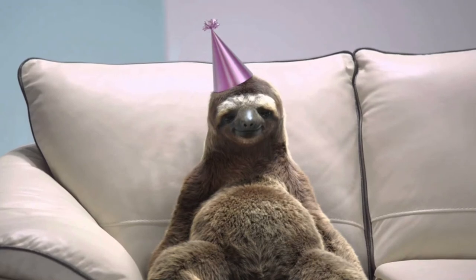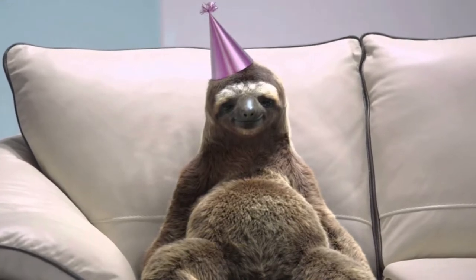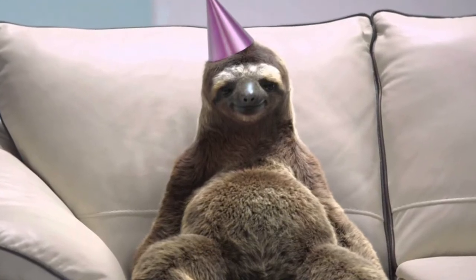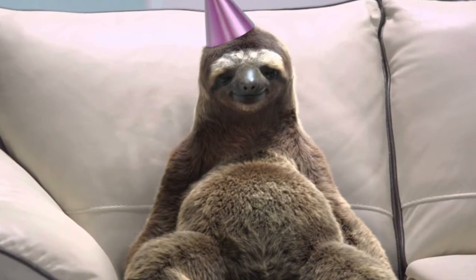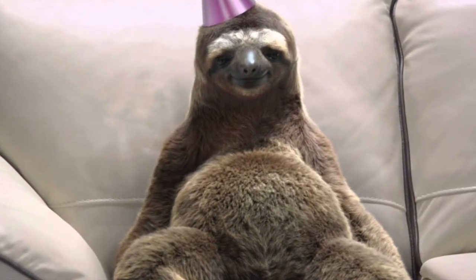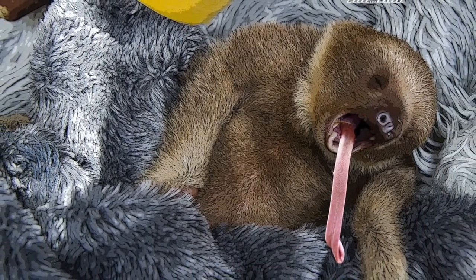Sloths are not only slow in moving, but also slow at just about every other aspect of their lethargic lives. They mainly eat leaves, which requires a slow and long digestive process to be broken down and absorbed. Because of this, they have very large and slow-processing stomachs in which bacteria are able to break down the leaves. Interestingly enough, their stomachs and the content within them make up nearly two-thirds of their total body weight. Their tongues are 10 to 12 inches in length, which helps them reach leaves when they are hanging in the trees.